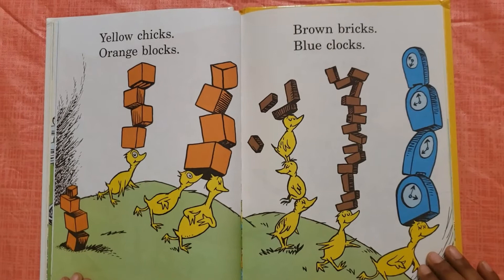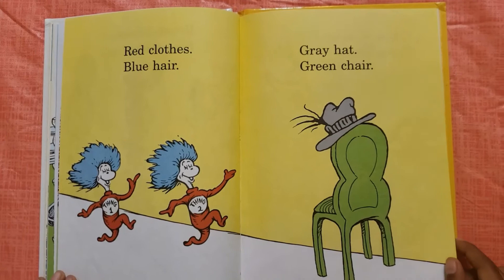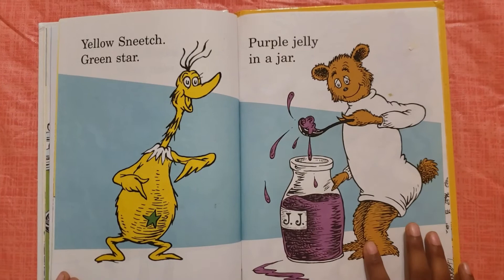Yellow chicks, orange blocks, brown bricks, blue clocks. Red clothes, blue hair, grey hat, green chair.